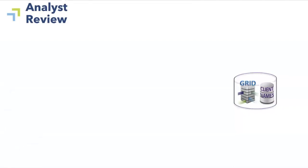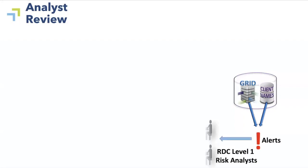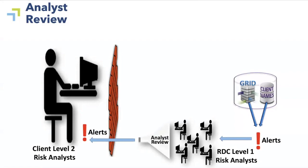Traditionally, RDC has sold two products. The first one is called Analyst Review. In it, on the right, we compare our grid database to lists of our clients' names, and we produce potential alerts. Those alerts go through our Level 1 Risk Analysts, who act as a funnel and send the remaining alerts — the ones they think are most relevant — over to our customers, the Level 2 Risk Analysts.